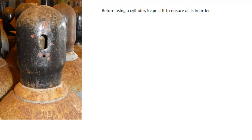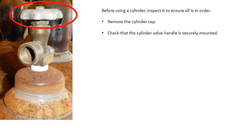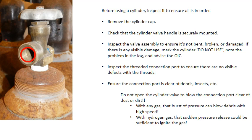Before using a cylinder, inspect it to ensure all is in order. Remove the cylinder cap. Check that the cylinder valve handle is securely mounted. Inspect the valve assembly to ensure it's not bent, broken, or damaged. If there is any visible damage, mark the cylinder 'do not use,' note the problem in the log, and advise the OIC. Inspect the threaded connection port to ensure there are no visible defects with the threads. Ensure the connection port is clear of dust, debris, and insects.